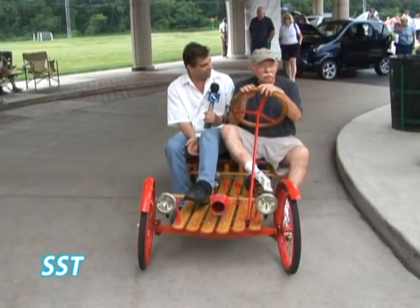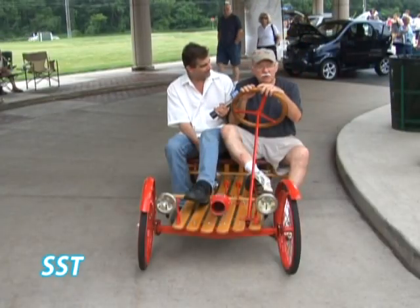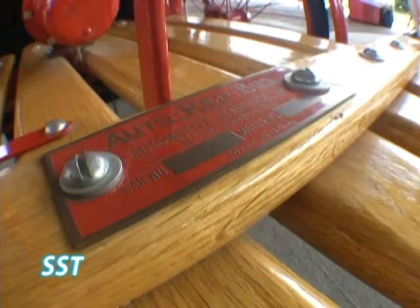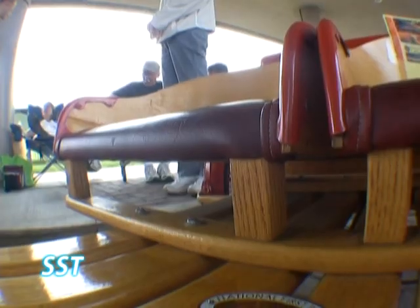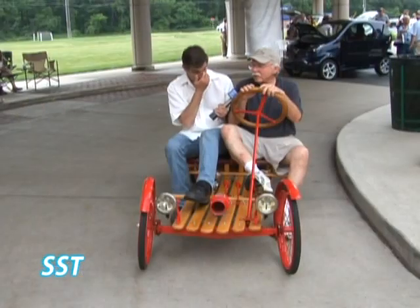Where would somebody see this thing if they wanted to take a look at it? I guess you kind of do the car show circuit. It's often at Greenfield Village — I take it there. There are other Red Bugs in museums. There was a club with about 19 members, and that kind of disbanded after a while.